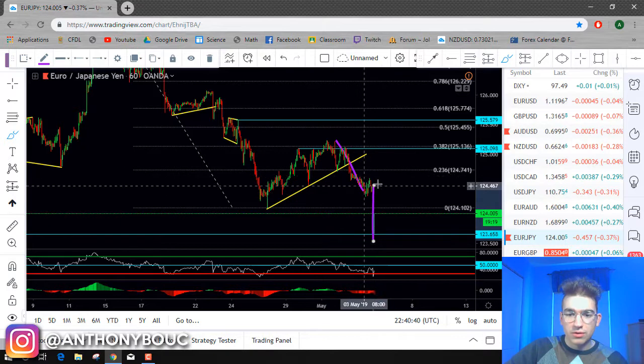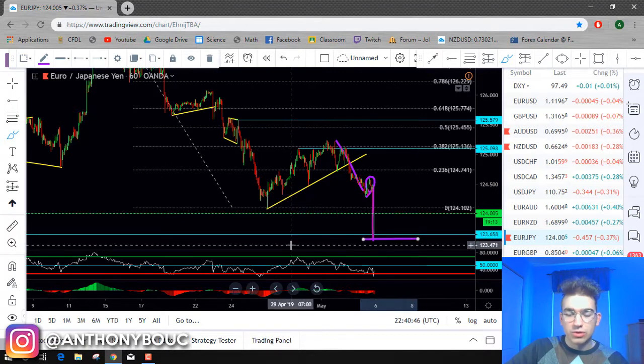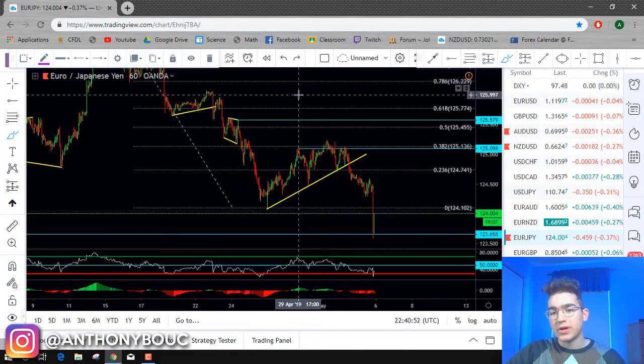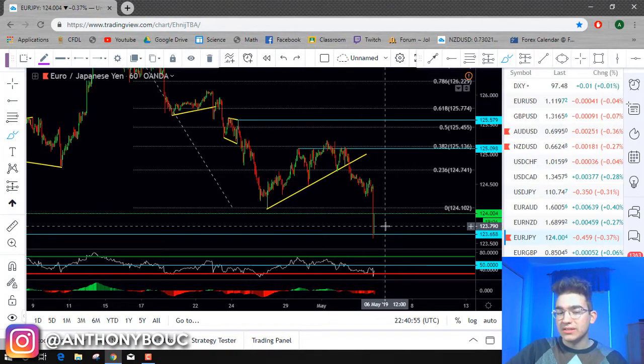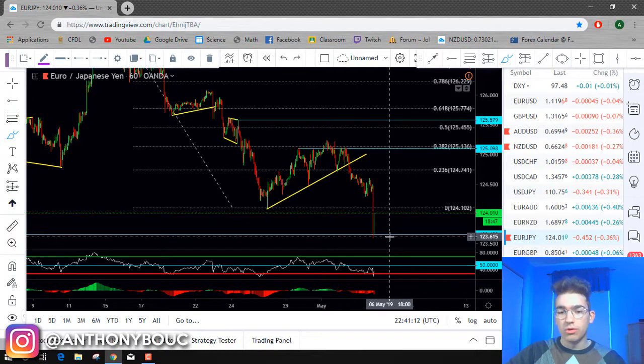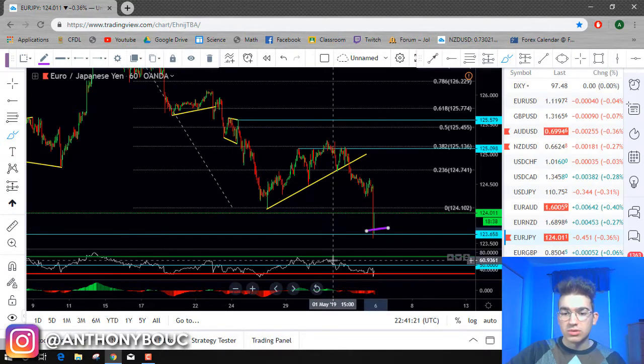I waited a little bit before closing the trade to see how the market was going to react around those levels, because I didn't want to just close the trade randomly — trying to rush everything is a big mistake that a lot of people make because they trade out of fear and anxiety. So I just waited a little bit to see what the market was going to do on the lower timeframe. And when I saw that it was probably reversing on the 15-minute chart, I decided to get out of the trade around those levels.